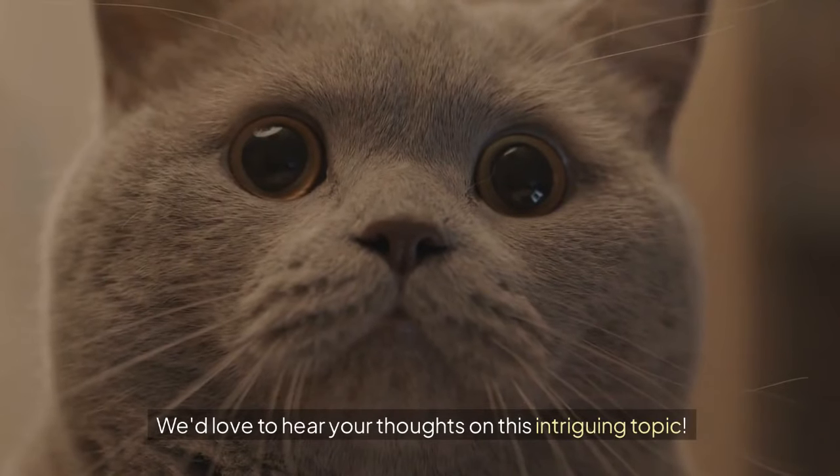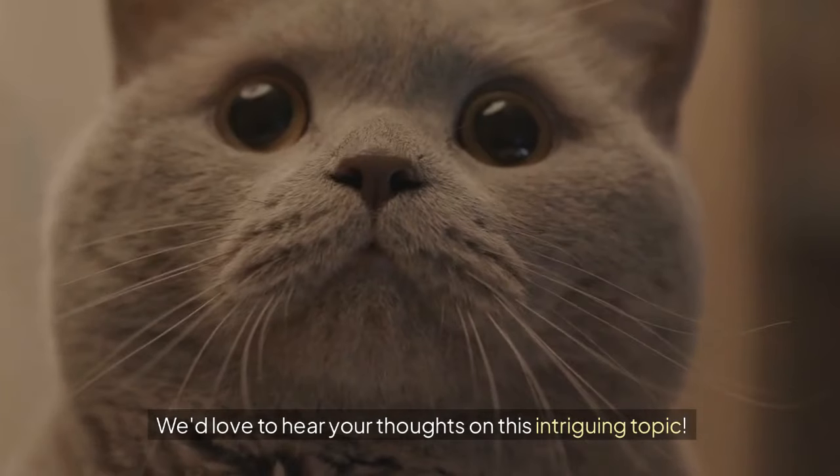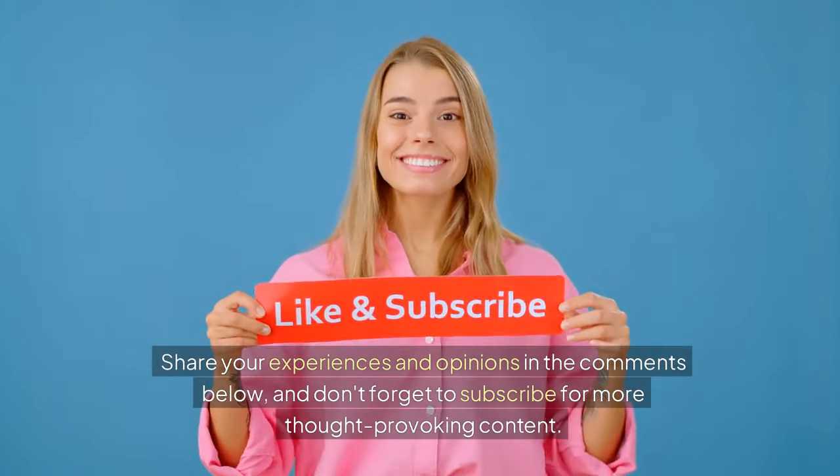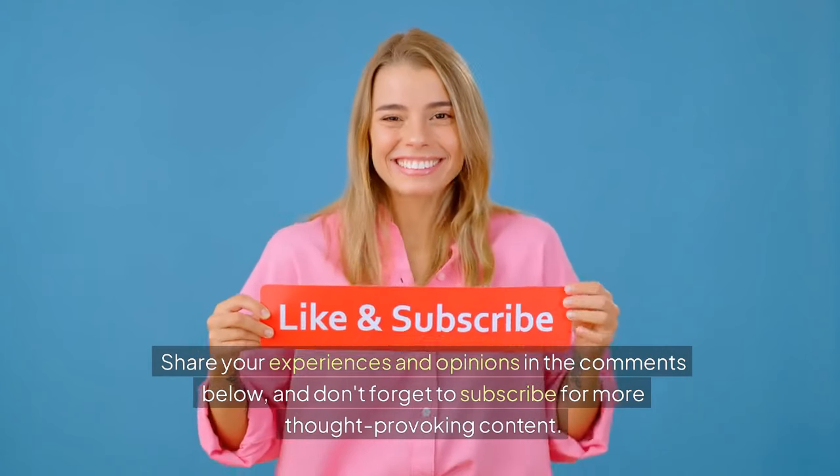We'd love to hear your thoughts on this intriguing topic. Share your experiences and opinions in the comments below, and don't forget to subscribe for more thought-provoking content.